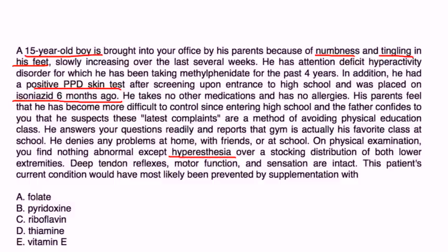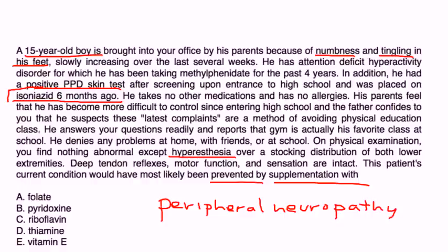The patient's current condition would have likely been prevented by supplementation with... He had Isoniazid treatment, and now he's developed peripheral neuropathy. The reason is Isoniazid can induce vitamin B6 deficiency. So if you gave vitamin B6, it would have prevented this. Vitamin B6 is also known as pyridoxine.